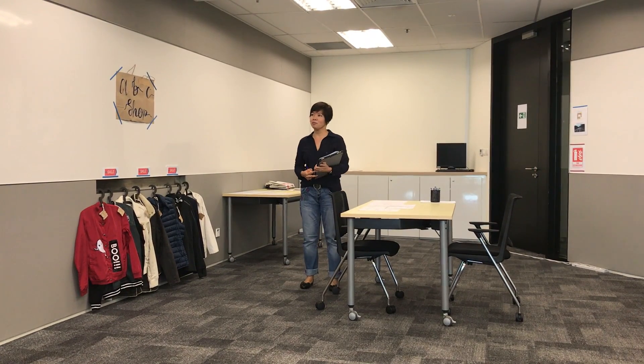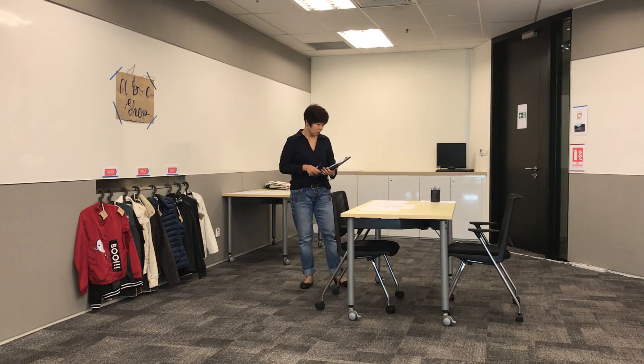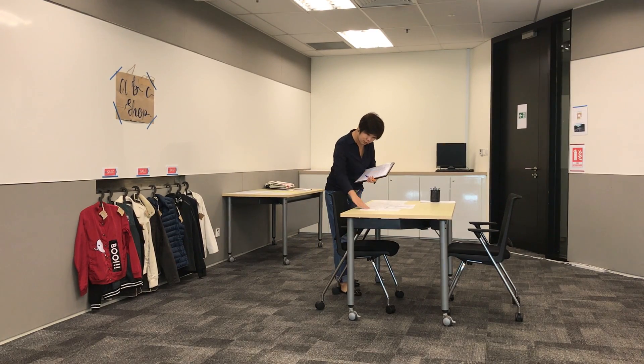Hi, good morning. My name is Renny. I'm here to do the assessment logistic checklist. I have the assessment plan here.